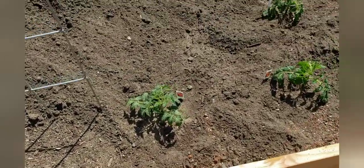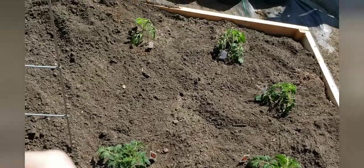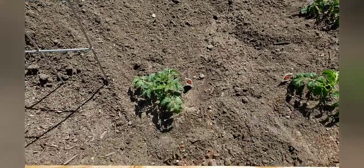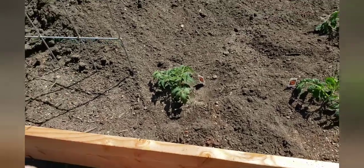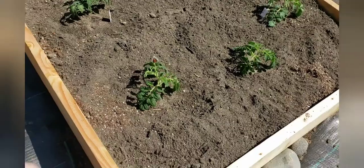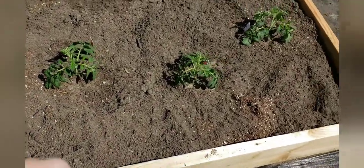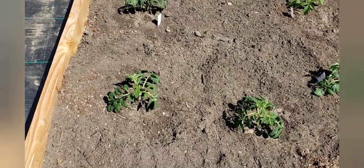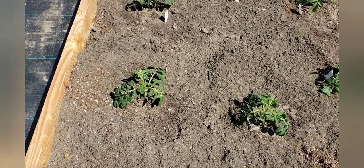Over here for my neighbors, these are romas and they're actually doing really good. I like growing romas - I didn't grow any from seed this year because the seeds I like to grow were out of stock. But these will be fine - I'm supporting my neighbor and their business, and yeah, they're doing really good.